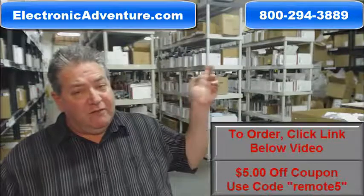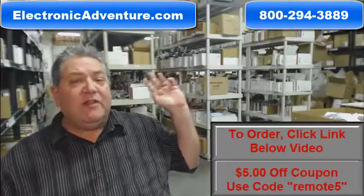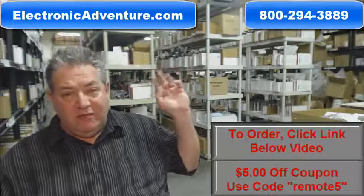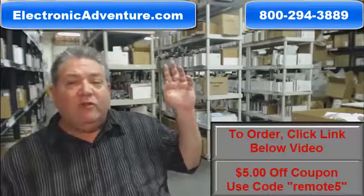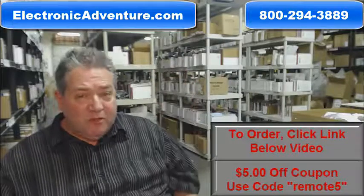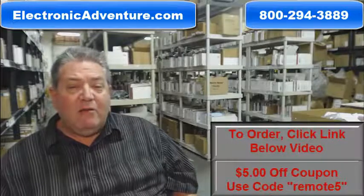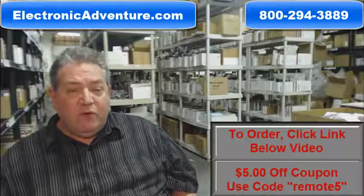That's because at electronicadventure.com in our warehouse, we have over 300,000 brand new original remotes, so whatever you order, we ship it out usually the same or next business day. We want you to shop with complete confidence, so we do have a 30-day, no-question-asked, no-hassle return policy for a full refund.